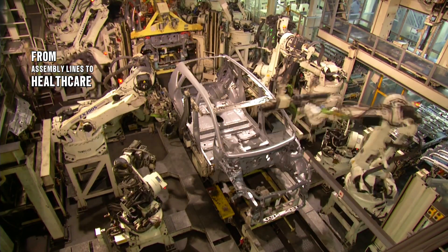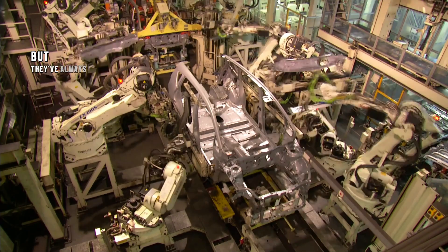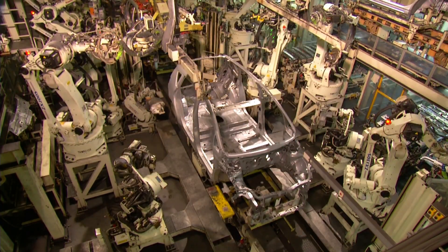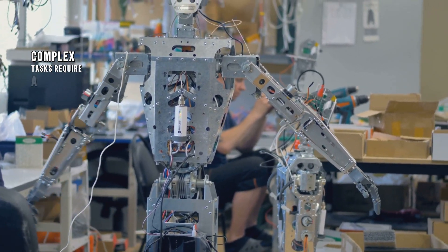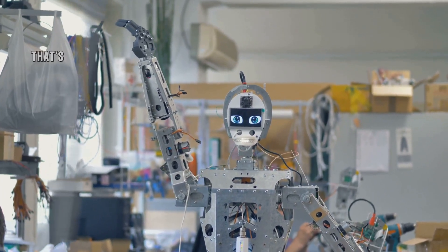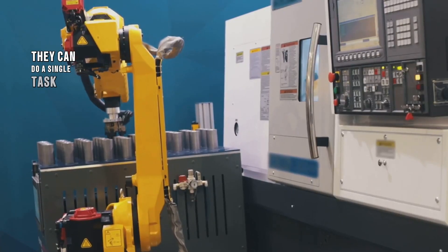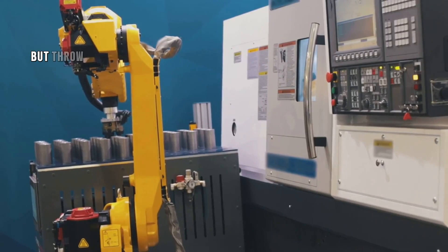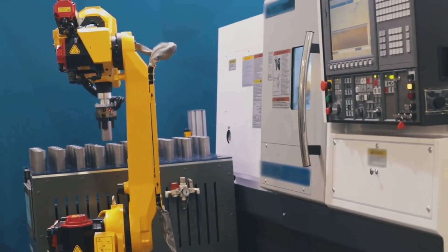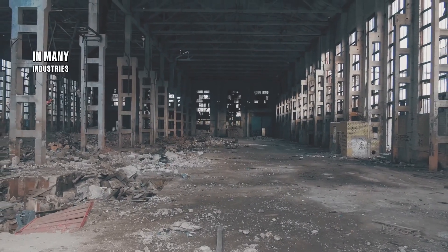From assembly lines to healthcare, robots have been performing tasks for decades, but they've always faced one major limitation: complexity. Complex tasks require a level of adaptability, flexibility, and problem solving that's been difficult for robots to achieve. They can do a single task really well, but throw in some unexpected variables and they tend to struggle. This limitation has held back the widespread adoption of robots in many industries.